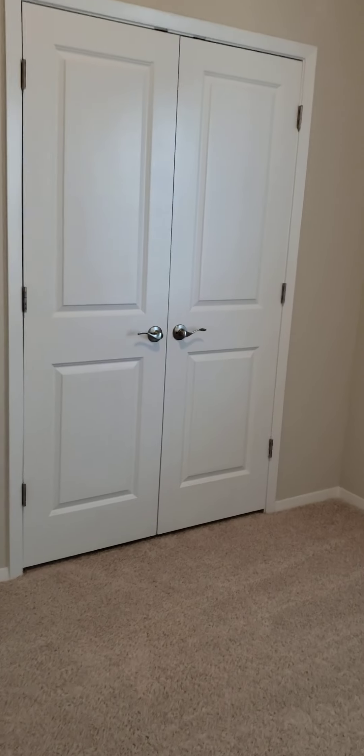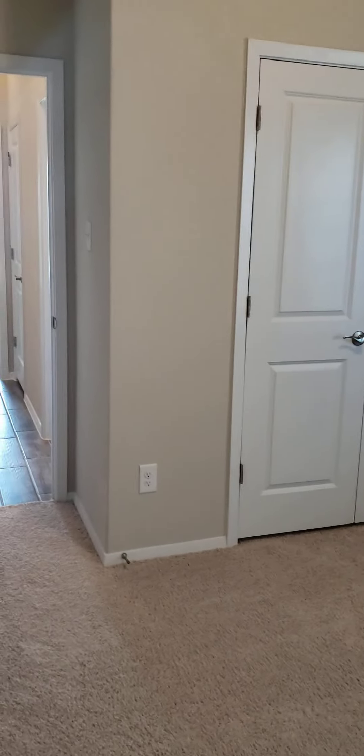And then you have bedroom number two. This one just has one window, but it's the same size as the first one. It also has a double door closet.